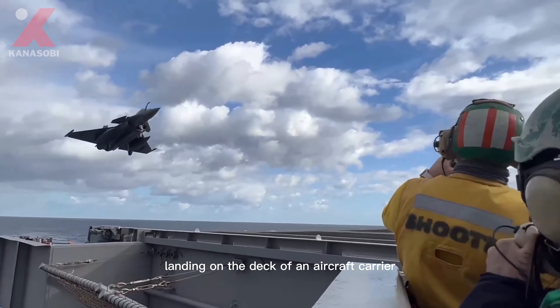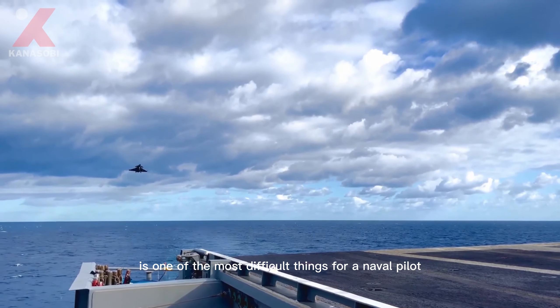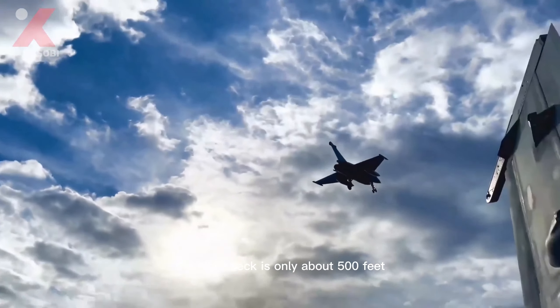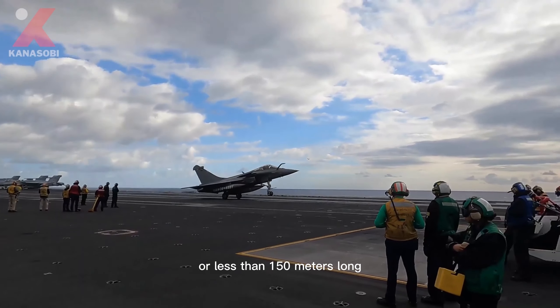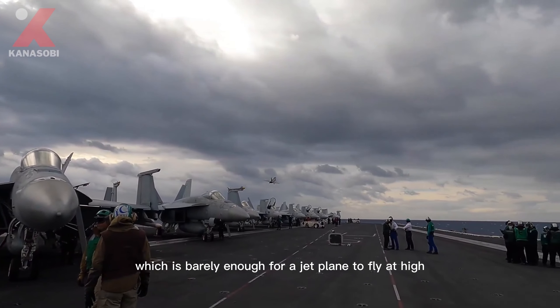Landing on the deck of an aircraft carrier is one of the most difficult things for a naval pilot. The flight deck is only about 500 feet, or less than 150 meters long, which is barely enough for a jet plane flying at high speed on landing.